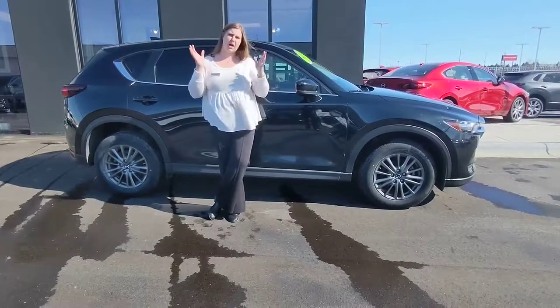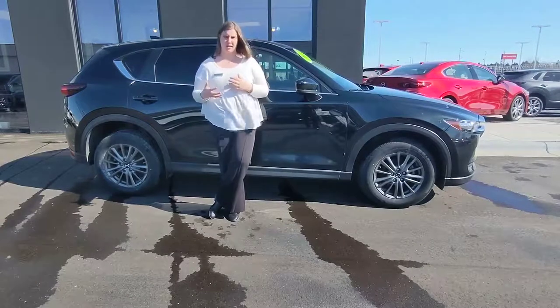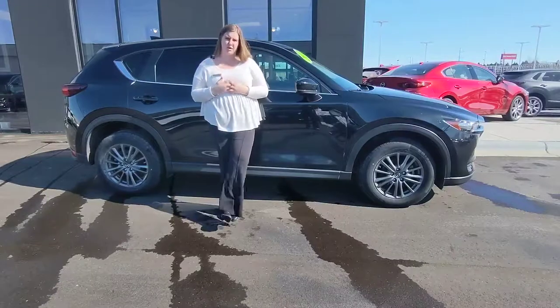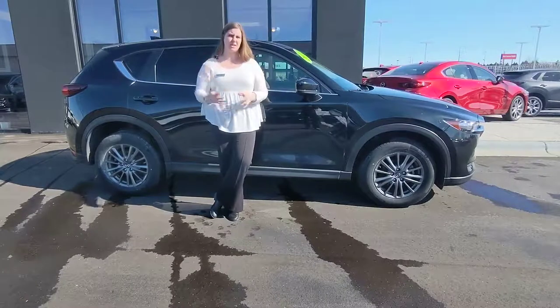I also wanted to let you know that on our website we do have a 'Value Your Trade' link to click on. We use a third-party company to send out estimates on what we would be able to offer on your vehicle, so that you can make sure you get the best price.